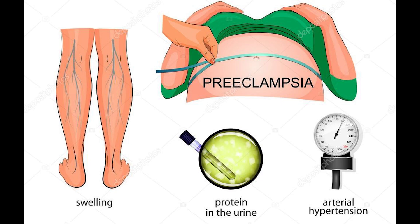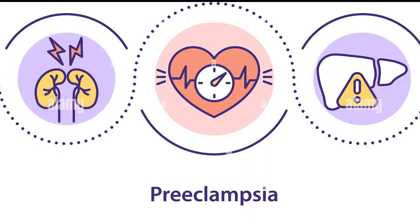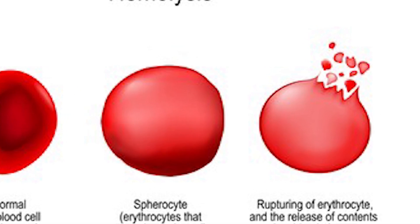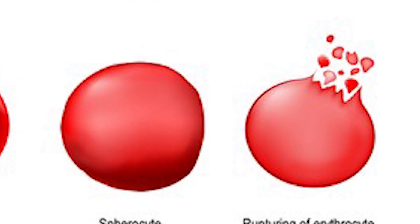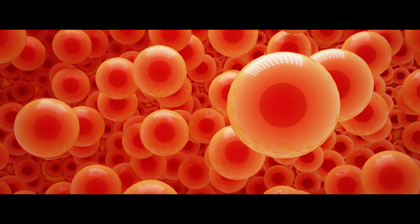Preeclampsia may present with symptoms of end-organ damage such as proteinuria, elevated liver enzymes, elevated creatinine, and thrombocytopenia, which is defined as preeclampsia with severe features. If a pregnant woman has microangiopathic hemolysis, elevated liver enzymes, and low platelets below 100,000, this clinical situation is called HELLP syndrome.